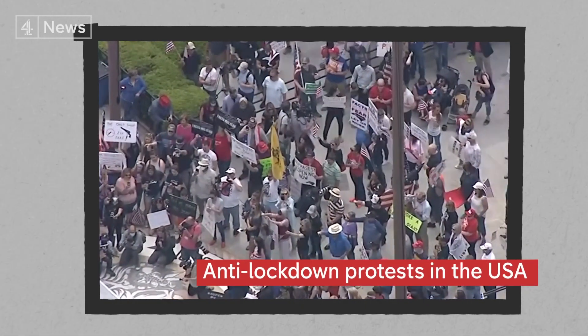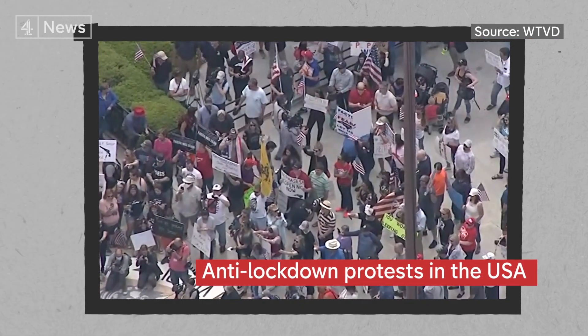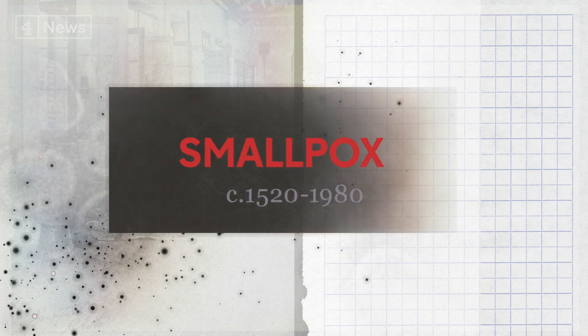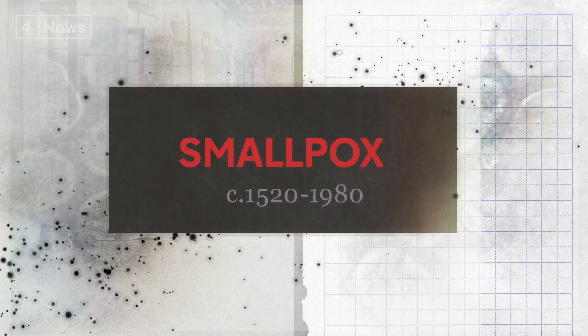Are there comparisons for today? Certainly protests have been seen across the United States as a minority of citizens complain about lockdowns. As the plague pandemic began to fade, a new deadly disease was beginning to worry people — smallpox.